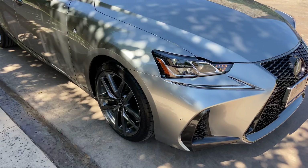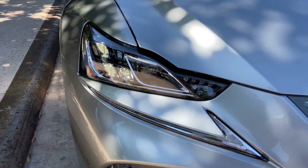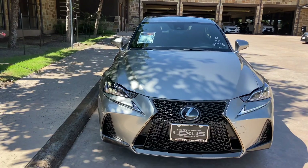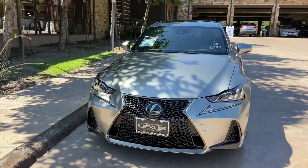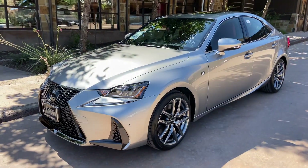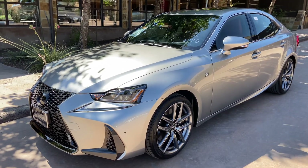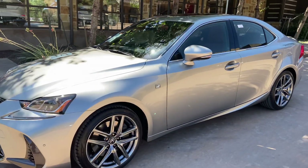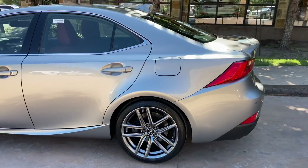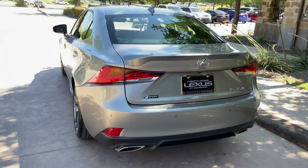On the exterior of the IS, we have our upgraded triple-beam LED headlights with automatic high beam function, daytime running lights, and LED turn signals. We have integrated turn signals in our mirrors.